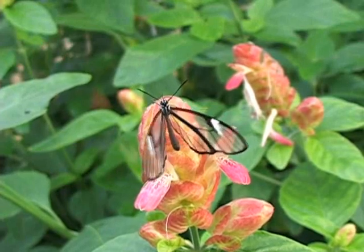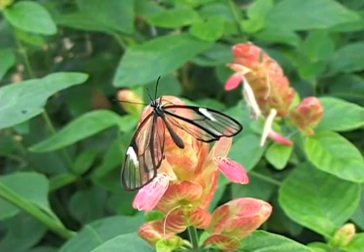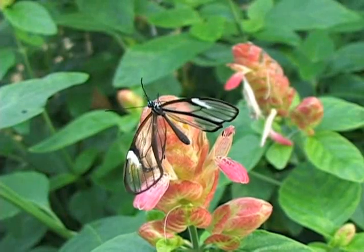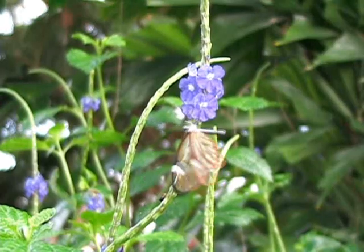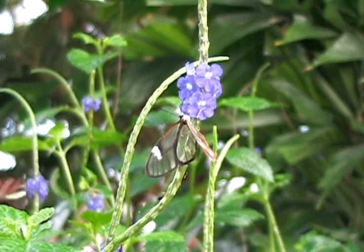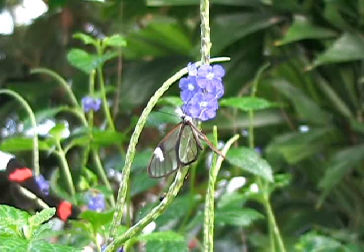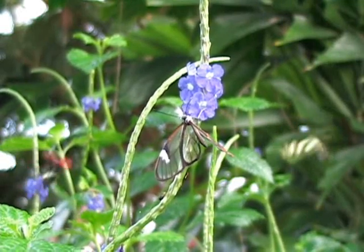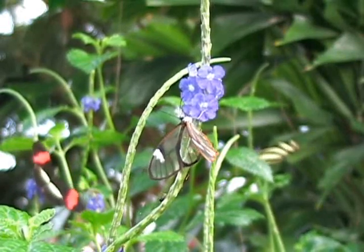In the wild, glasswings can be found in Mexico and Central America as far south as Panama. Even though they are a relatively small butterfly with a wingspan of 2¼ inches or 60 millimeters, the glasswings are still a very strong flyer in the wild. They are so strong, in fact, that glasswings are known to participate in migratory flights, and it is believed that during these flights they have the ability to travel over 12½ miles or 20 kilometers a day.